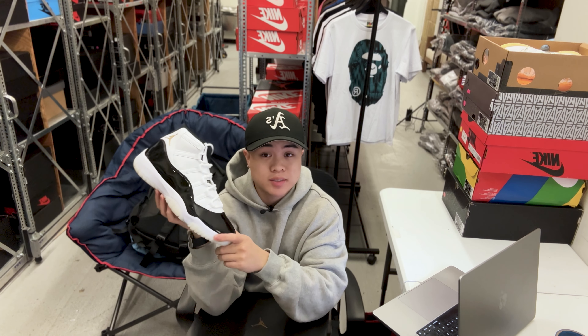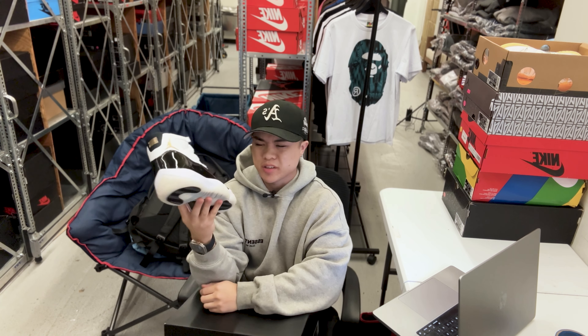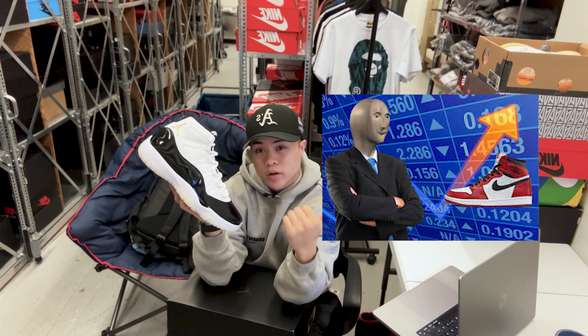Actually, I'm wrong — this is going to release for $230 retail, but in California it'll come out to about $250. Are you guys willing to pay retail for this? It's no secret that Nike has been raising prices on Air Forces, Nikes, Jordans, Jordan 1s, and Jordan 11s.